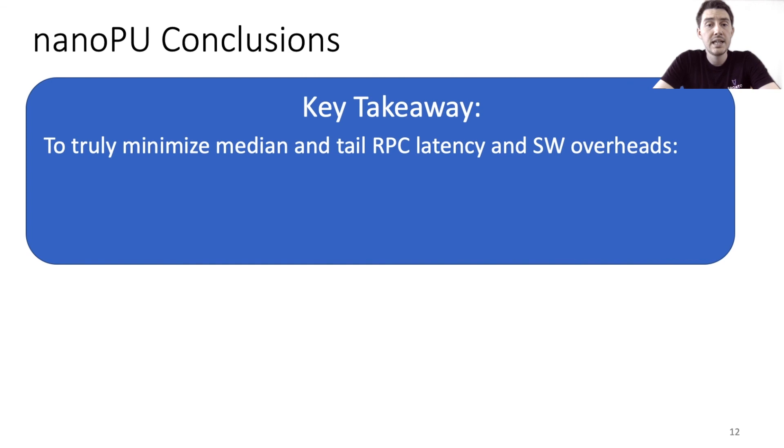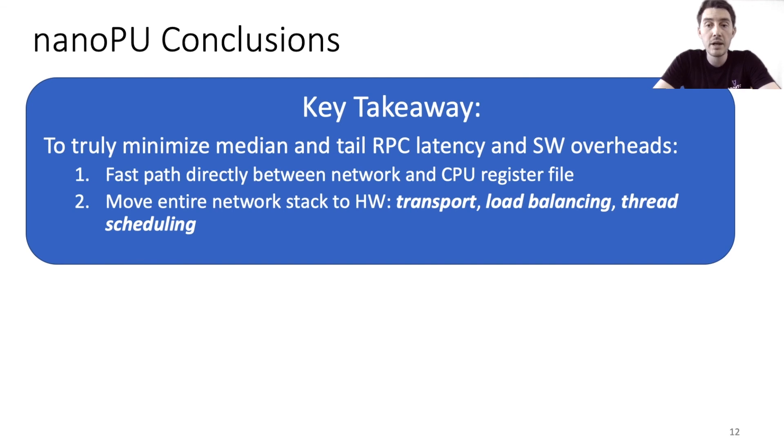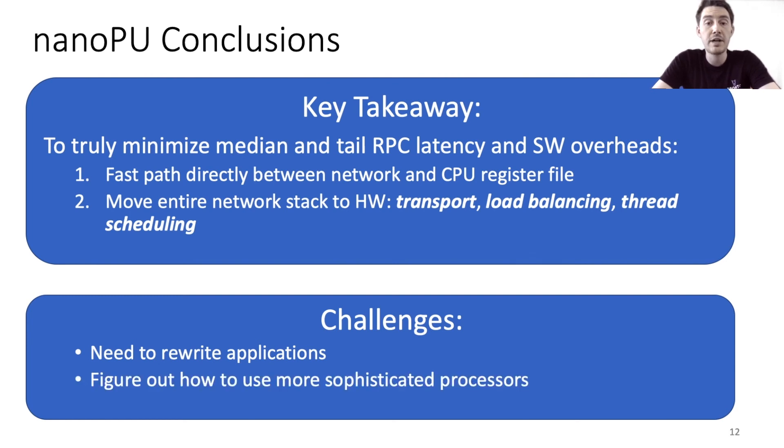The key takeaway from this project is that if we truly want to minimize median and tail RPC latency as well as software overheads, we need to: one, bypass the memory hierarchy and add a fast path directly from the network to the heart of the CPU pipeline; and two, move the entire network stack into hardware — namely transport, load balancing, and thread scheduling — where these algorithms can run with lower latency and variability, higher throughput, and operate more efficiently. That being said, the NanoPU is not a silver bullet. There are still challenges to overcome, such as rewriting applications to use the register file network interface, and figuring out what that interface looks like on more sophisticated processors than our simple single-issue in-order rocket core. We're looking forward to facing these challenges. Thank you.